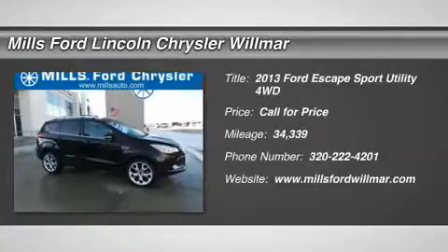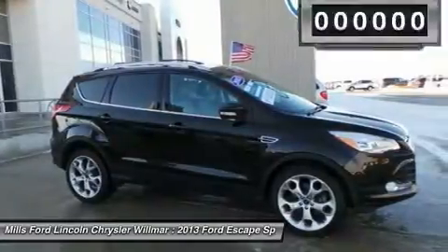The 2013 Escape. Gas engines flex, tow, sip and go with Ford Escape.